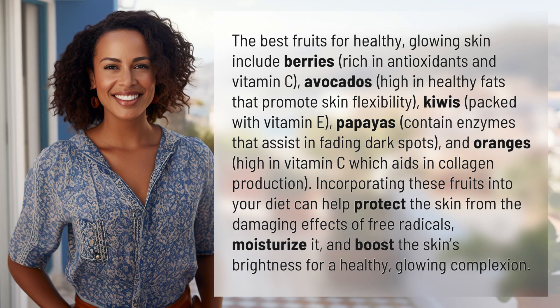The best fruits for healthy glowing skin include berries, rich in antioxidants and vitamin C; avocados, high in healthy fats that promote skin flexibility; kiwis, packed with vitamin E; papayas, which contain enzymes that assist in fading dark spots; and oranges, high in vitamin C which aids in collagen production.